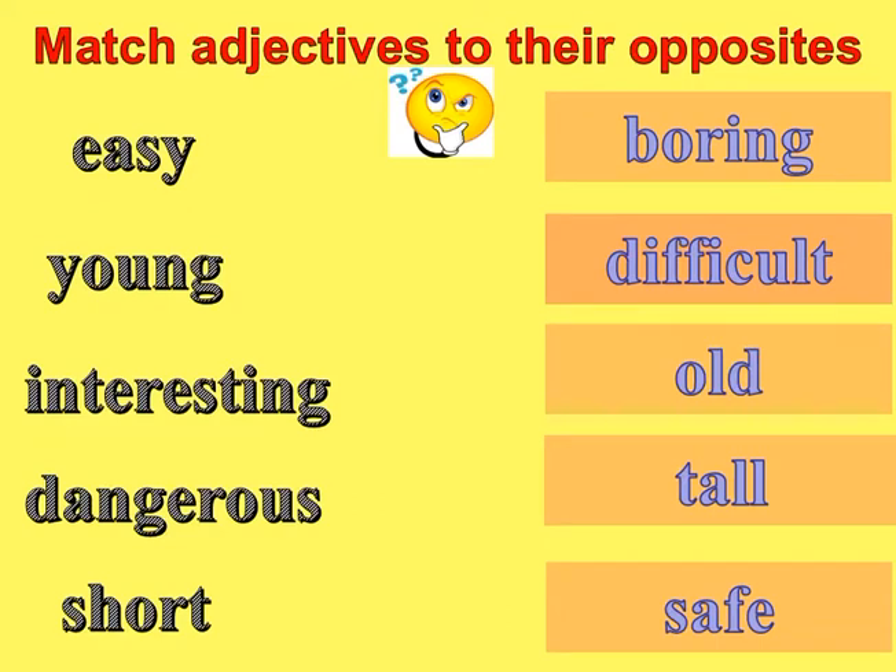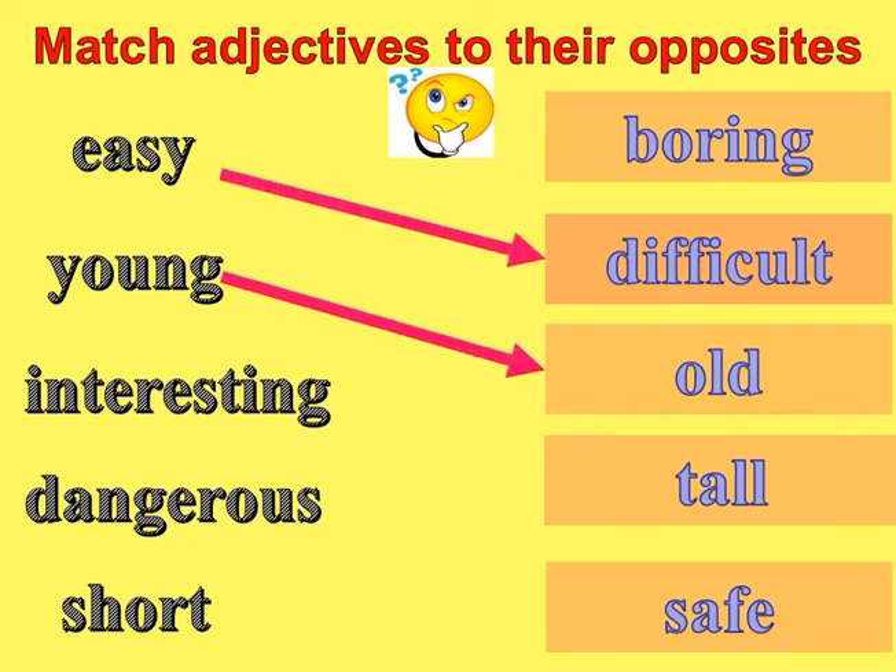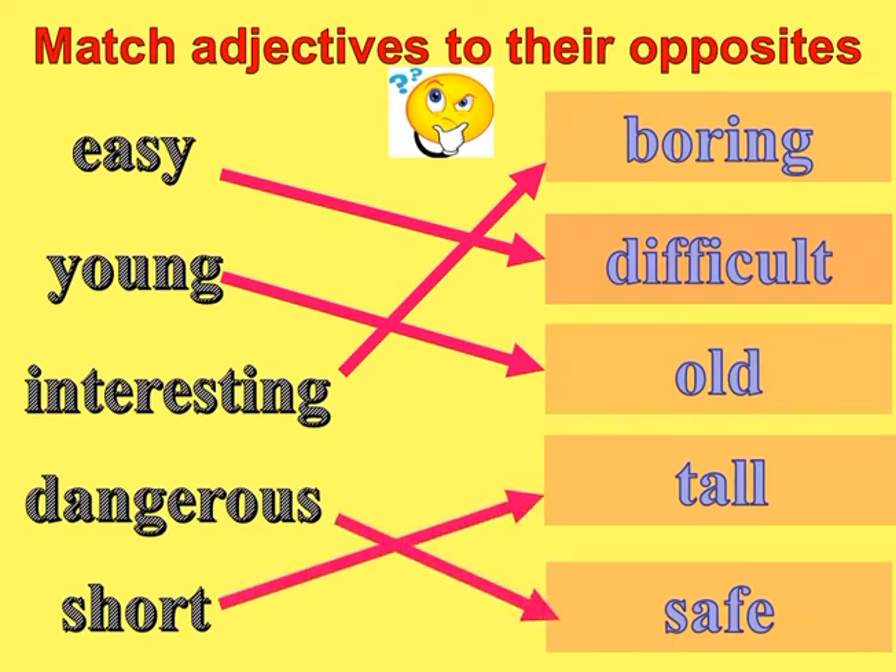Here, match the adjectives to their opposites: easy/difficult, young/old, interesting/boring, dangerous/safe, short/tall.